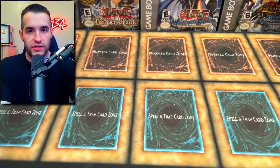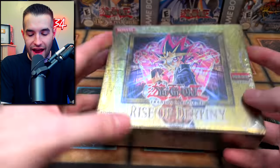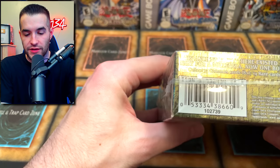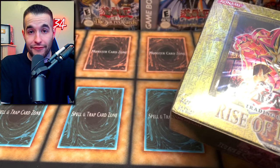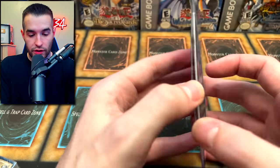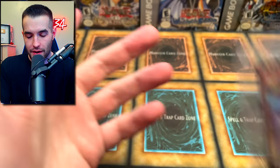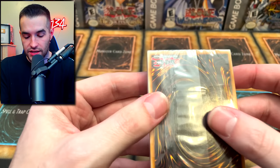Then we have a ton of sleeves - always nice to have more sleeves for shipping and making decks. Mini character sleeves, very nice. Then we have a Rise of Destiny first edition box - pretty cool, not sure if it's hobby or retail but we'll figure that out. Another booster box of Rise of Destiny is always awesome. And we've also got some Rush Duel promos sealed up - I think that might be Dark Magician Girl and Pot of Greed.